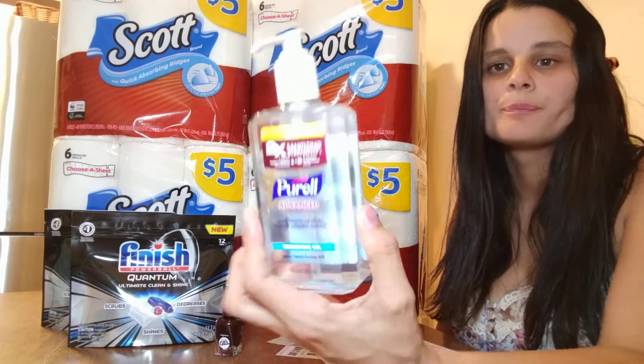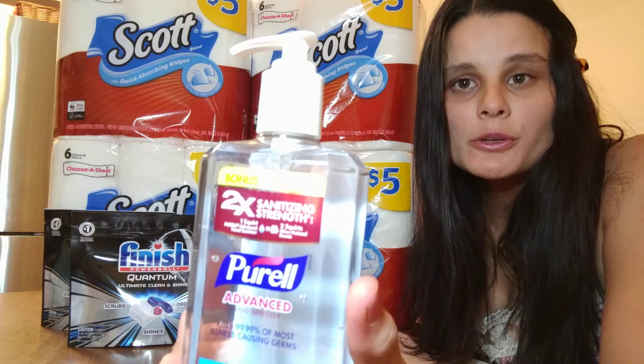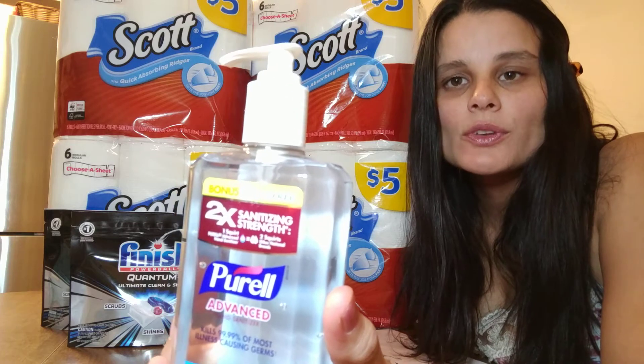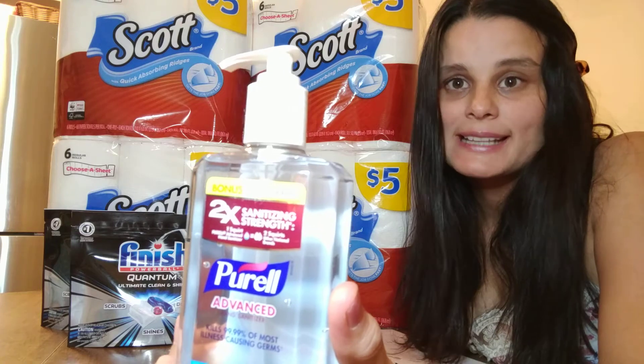So let me start here with the Purell. This Purell I got at Walgreens. This is usually $3.29, but Walgreens had it on sale for $1.99. Then I used a digital coupon that they had on their app for $1, which made this only $0.99.